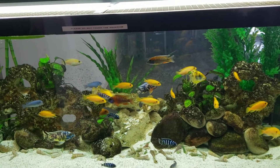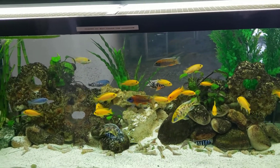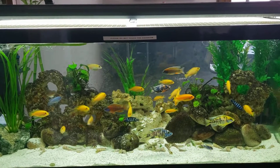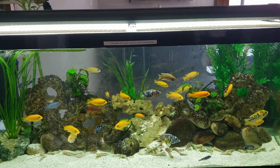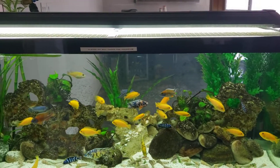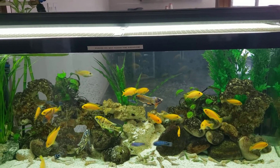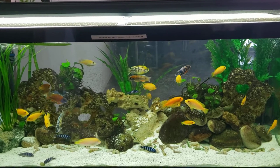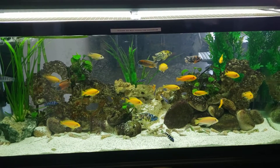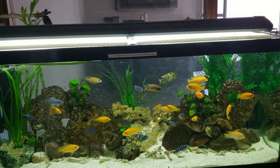I also have rocks and seashells just to keep the pH under control. Other than that, I'm not having any trouble at this time. I know there's some aggression here and there, but they don't really target one fish alone, so I'm lucky in that sense.